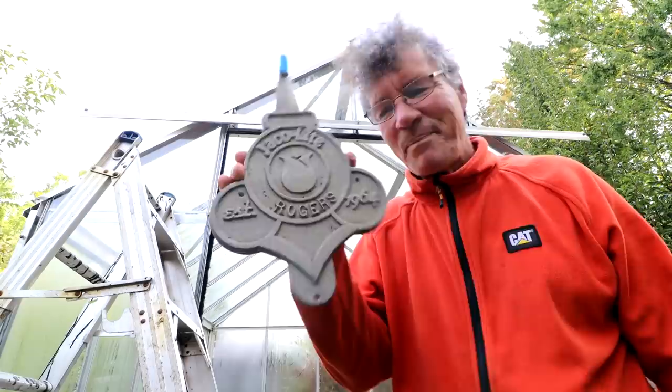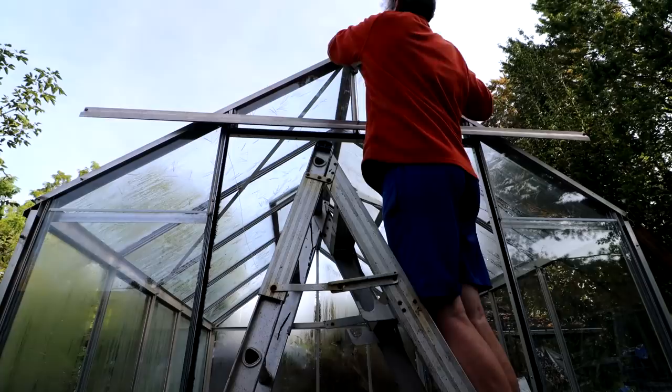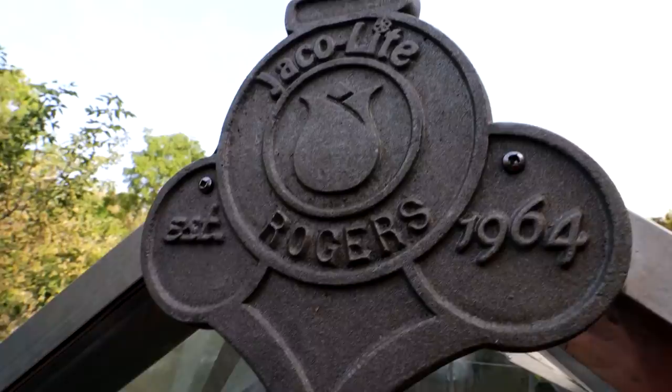Now I do have the Rogers Jayco light crest to go up — sort of the finishing touch up at the peak. So I'll do that now. Good and solid up there. So it officially has been branded as the Jayco Light Rogers Greenhouse, established 1964.